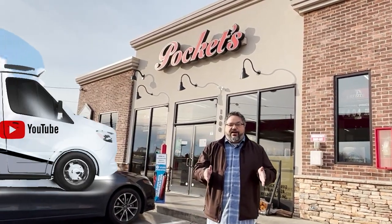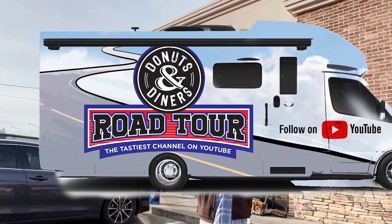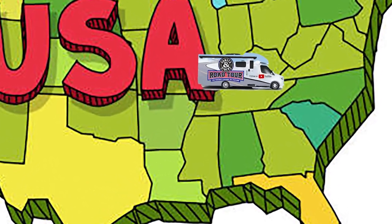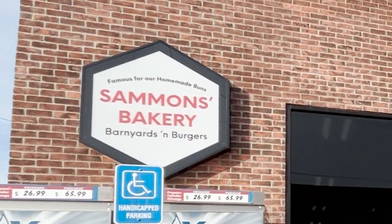Welcome to Donuts and Diners, the tastiest channel on YouTube. We are still on our road tour, and today we are in Murray, Kentucky, where we have found a bakery in a gas station. I know what you're saying — you get donuts at a gas station all the time — but no, this is a real bakery in a gas station. This is a family-owned, famous bakery, and I can't wait to go try their donuts. Come on, let's go!